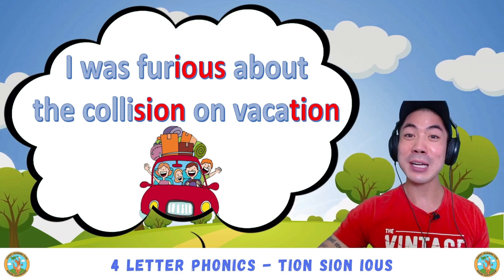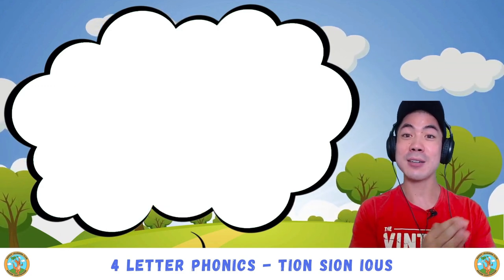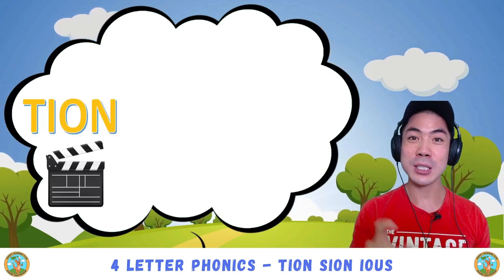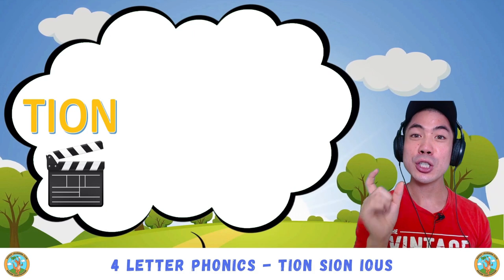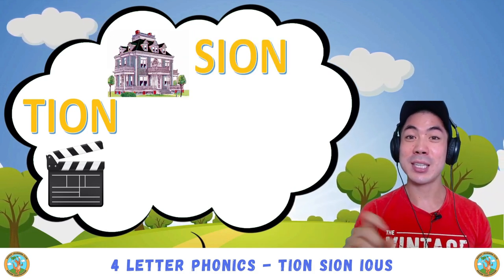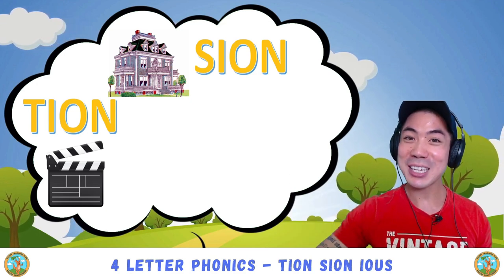Today we learned the three four-letter phonics sounds. The first one is t-i-o-n, which is 'shen', like in action. S-i-o-n has the same sound — 'shen' — like in mansion.